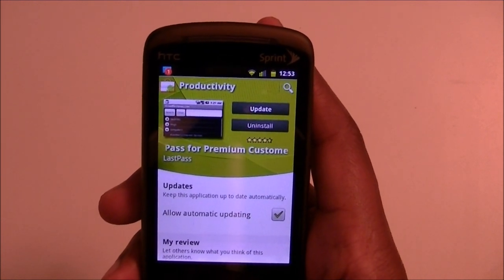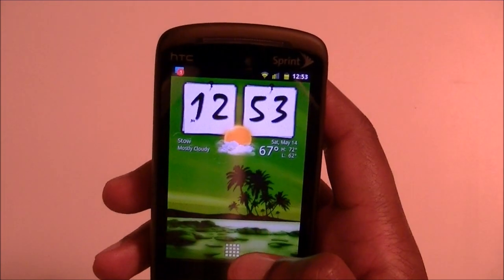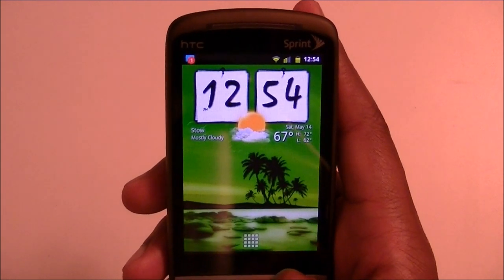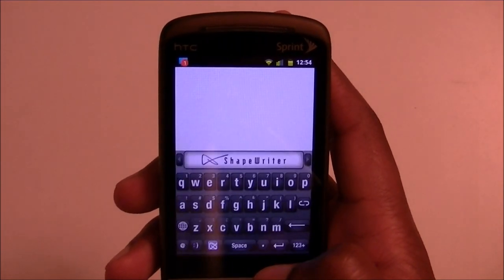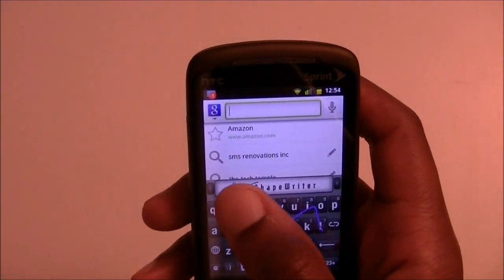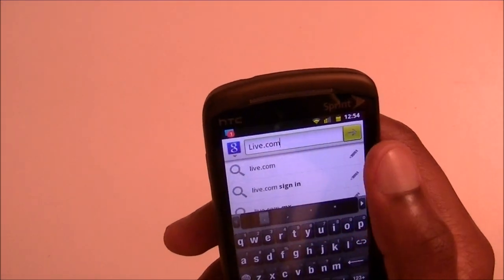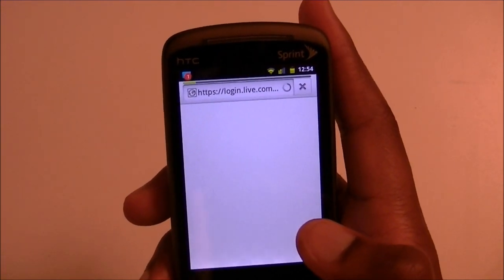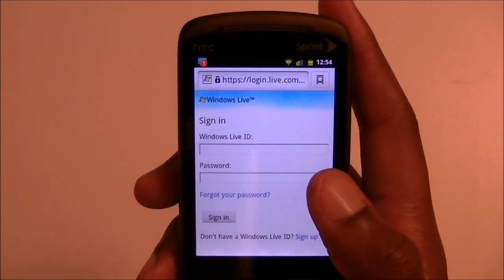Once you install it and log in you're ready to go. Let's say there's a website I don't go to very often and I forget the password. I'm going to hit up MSN.com to check my email. Of course I use Gmail all the time, so I don't remember my Windows Live login. That's what's nice about LastPass.